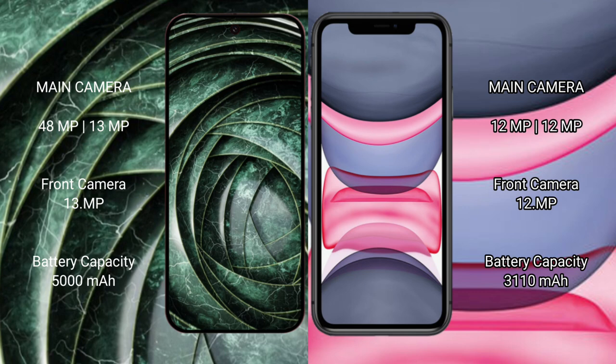Google Pixel 9a features a dual camera setup with 48MP plus 13MP, and a 13MP front camera. iPhone 11 features a dual camera setup with 12MP plus 12MP, and a 12MP front camera.